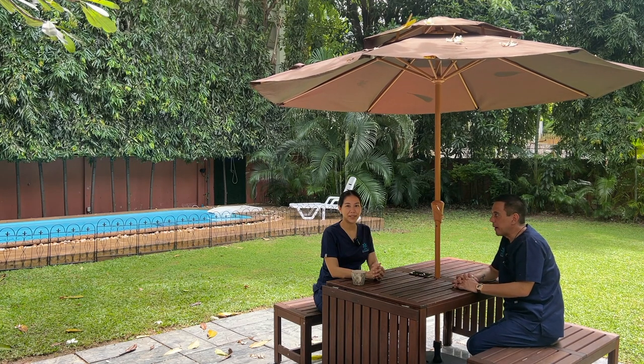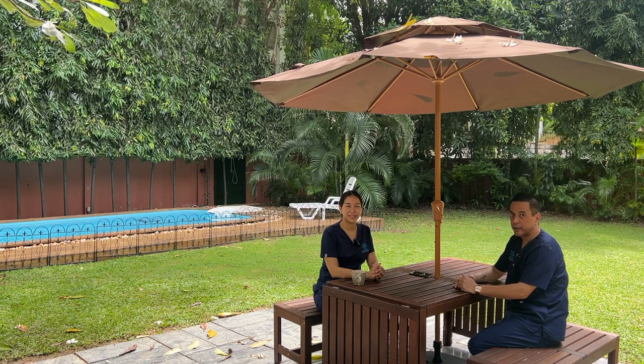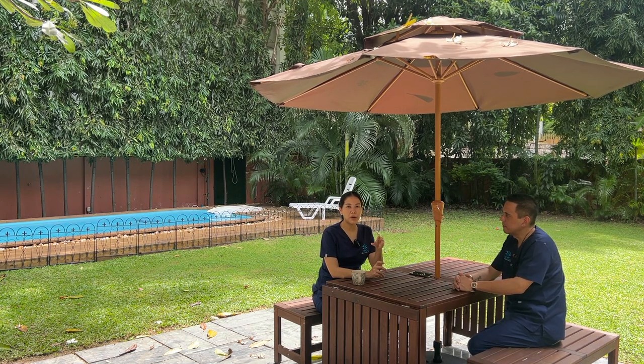Today we're going to run through the types of treatments we offer, split into two different categories: aesthetics and anti-aging. Let's start with aesthetics — number one: Botox. One of our most popular is natural Botox.